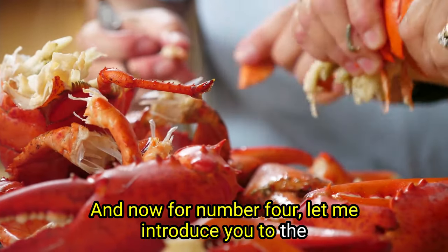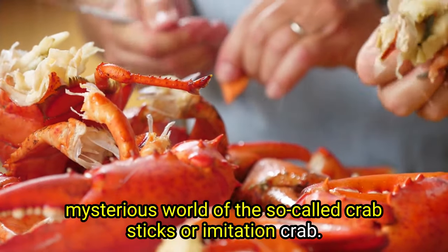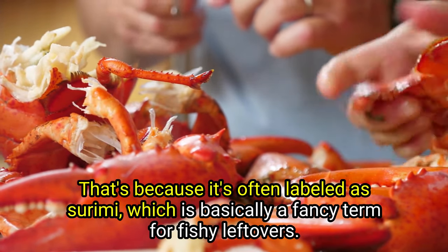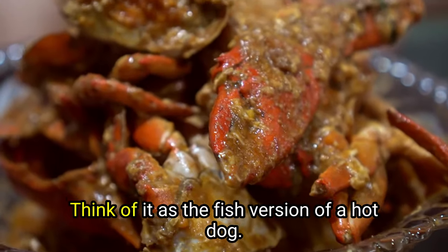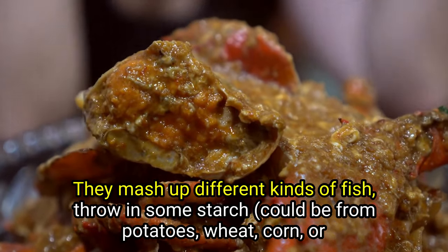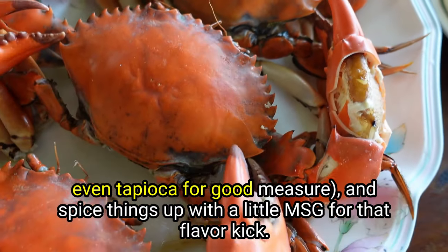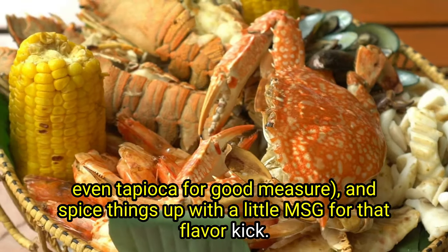And now for number four — let me introduce you to the mysterious world of crab sticks or imitation crab. Ever wondered why it's so much cheaper than real crab? That's because it's often labeled as surimi, which is basically a fancy term for fishy leftovers — think of it as the fish version of a hot dog. They mash up different kinds of fish, throw in some starch — could be from potatoes, wheat, corn, or even tapioca — and spice things up with a little MSG for that flavor kick.